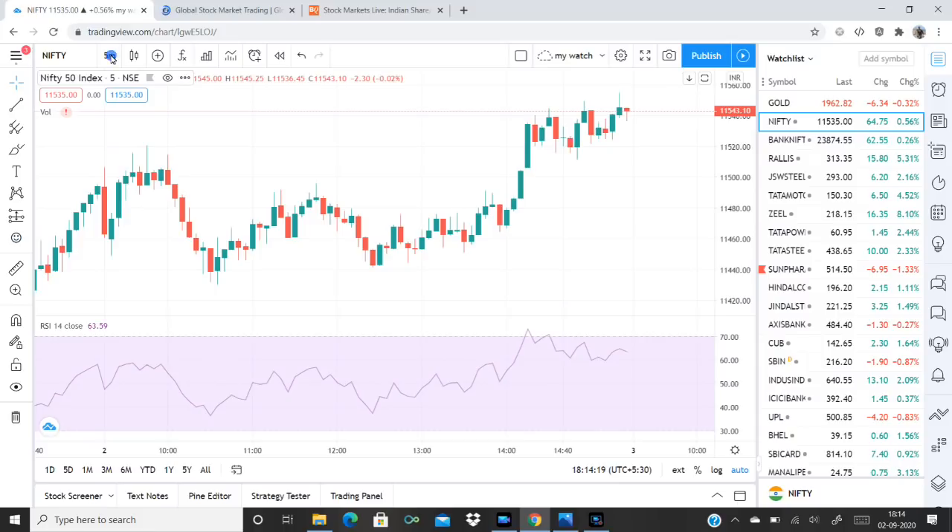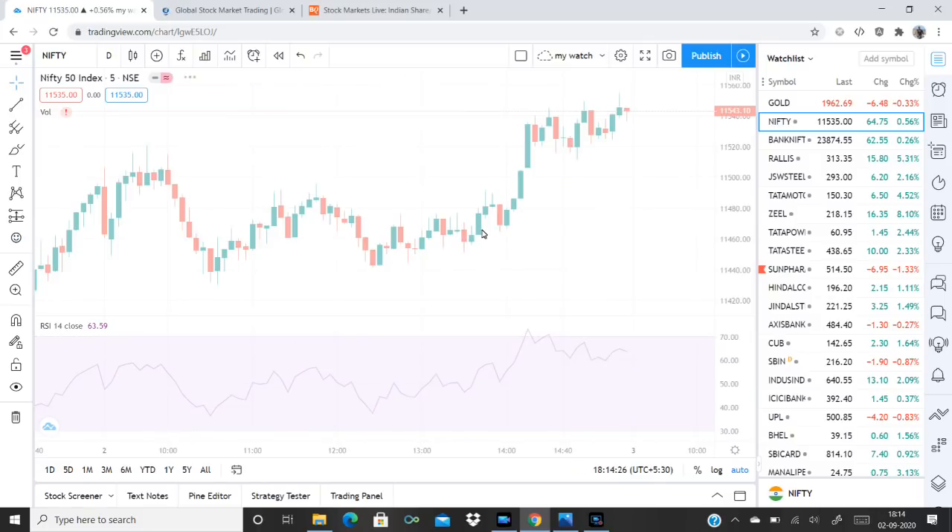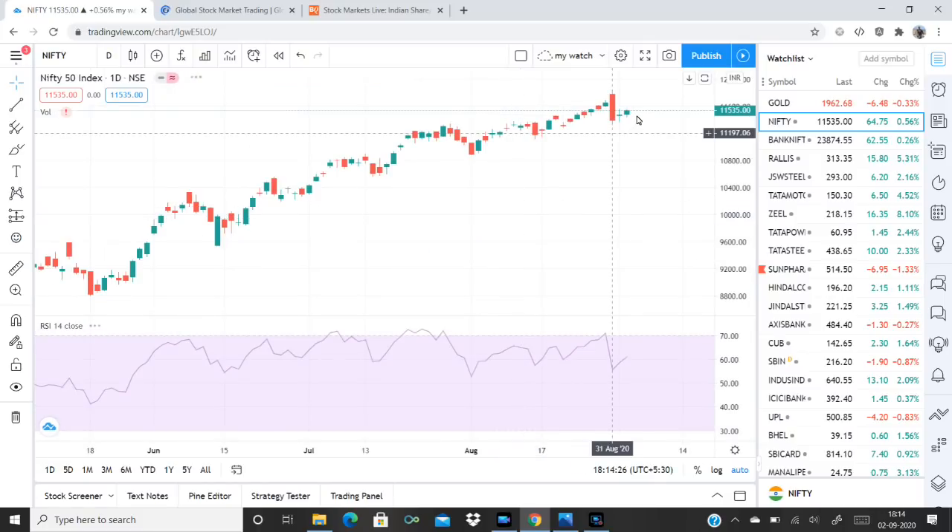Today, Nifty on the daily charts shows a doji pattern. It is forming a doji pattern at a resistance level.